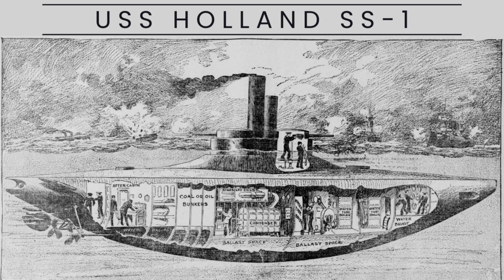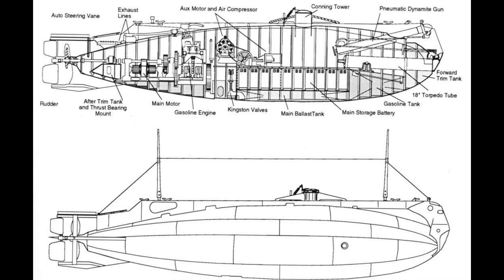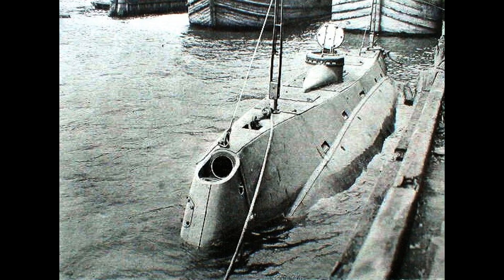The USS Holland, SS-1, holds a significant place in naval history as the first commissioned submarine of the United States Navy. Named after its inventor, John Philip Holland, the USS Holland laid the foundation for the submarine warfare capabilities that would later become crucial in naval operations.